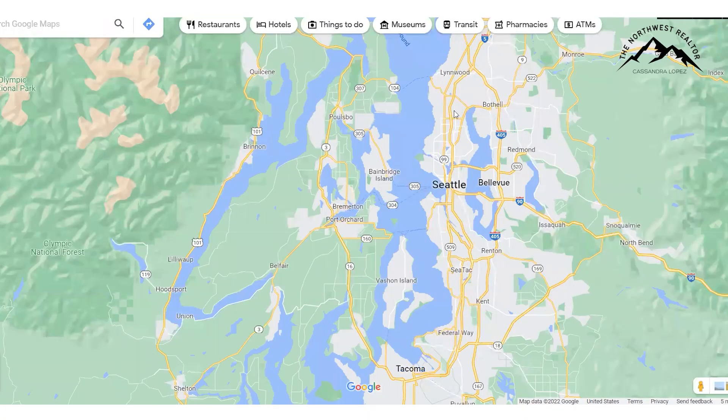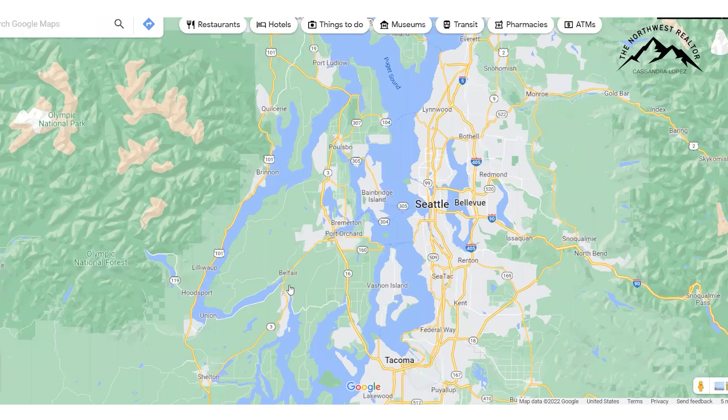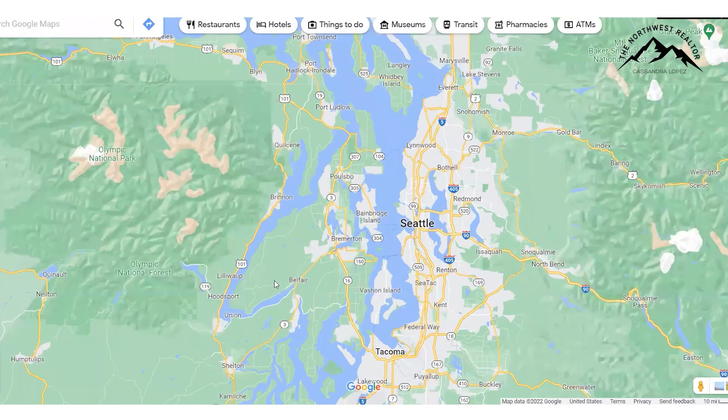So this is a bird's eye view of Kitsap County — this whole peninsula right here. It's not quite an island because it is connected right here by this little piece of land, and as you can see, it's just tons and tons of shoreline.